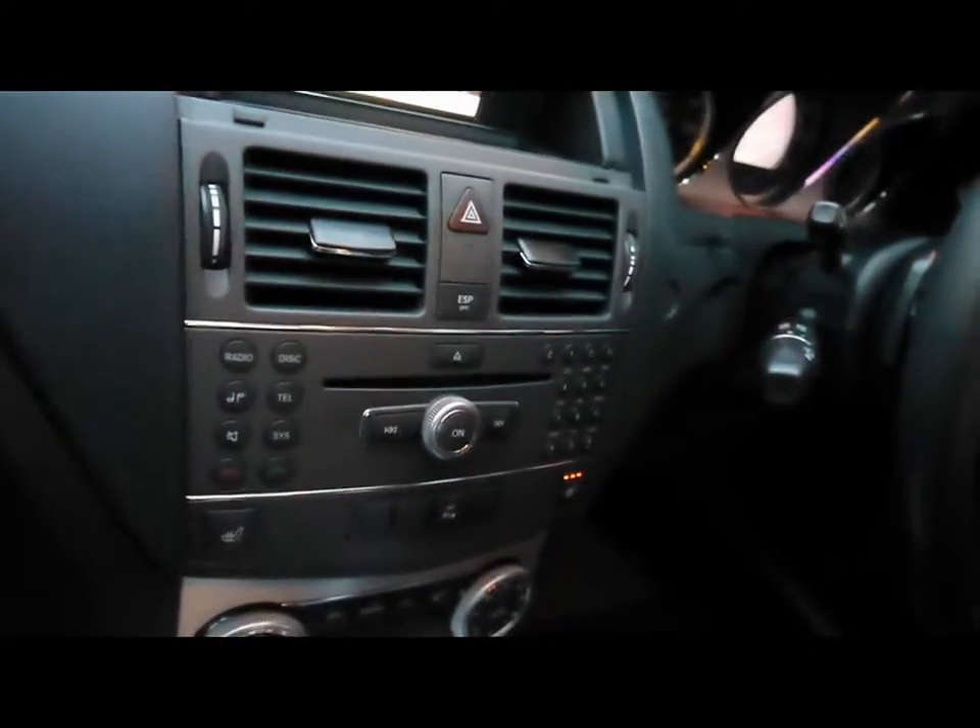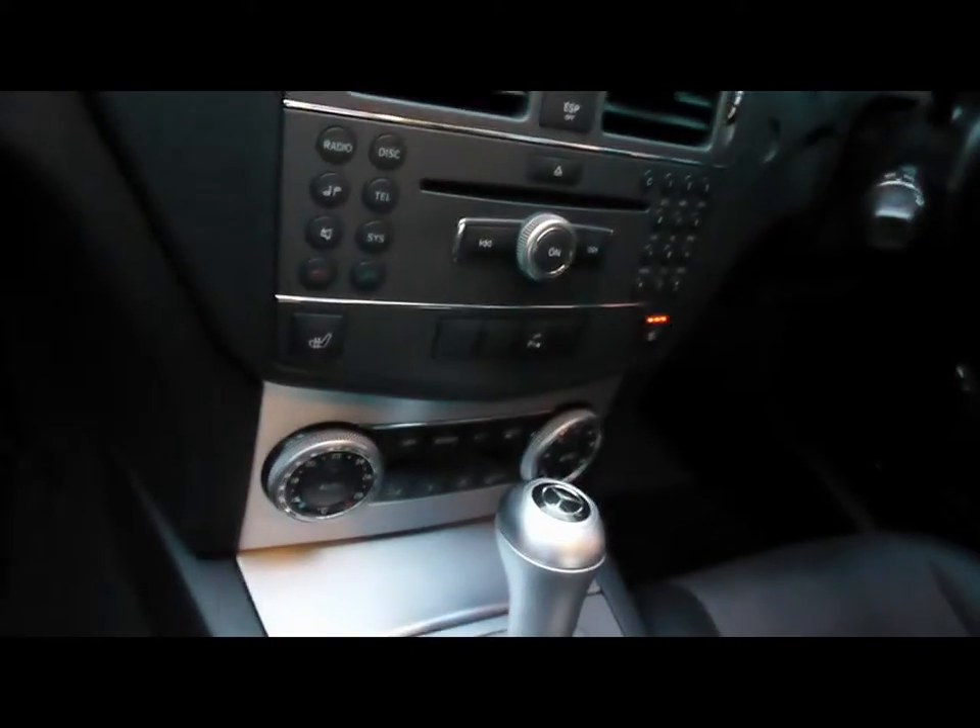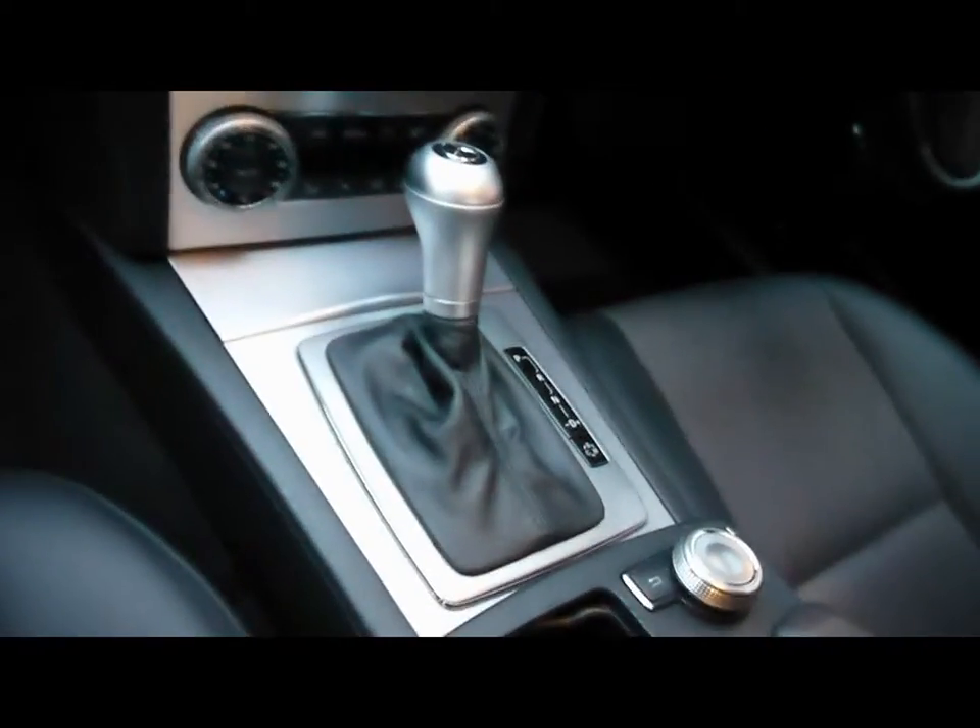There's also a CD radio with auxiliary input and Bluetooth connectivity, dual zone climate control, and an automatic gearbox. In the back of the vehicle, there's a matching rear bench with three individual seat belts, a centre folding armrest, isofix, and plenty of legroom.